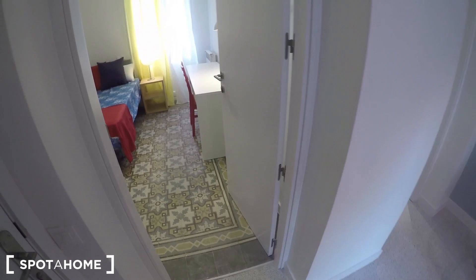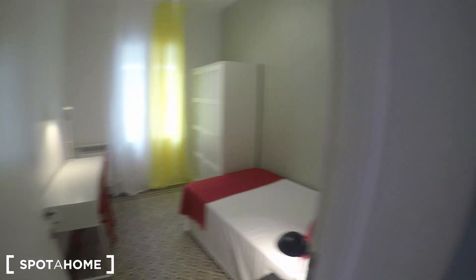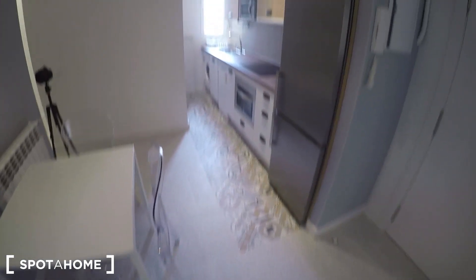This is the main door of the 4-bedroom apartment. All the paintwork and furniture looks really new. Starting in order, we can find bedroom one — an exterior bedroom with balcony — and bedroom two, also an exterior bedroom with balcony. Here we have the dining area with the kitchen, which I'll show you shortly. And here we have bathroom number one.